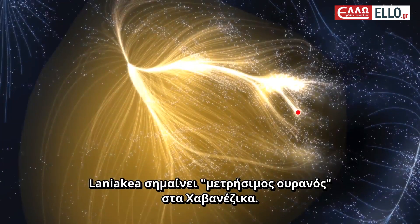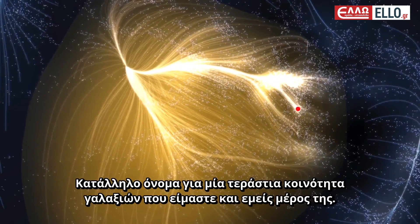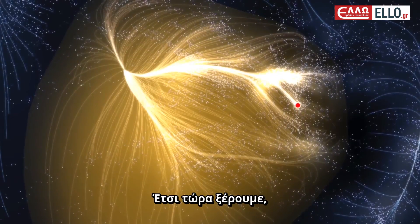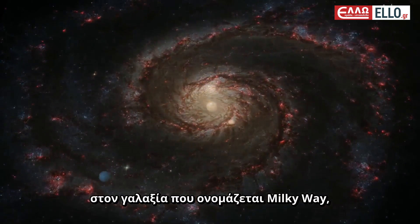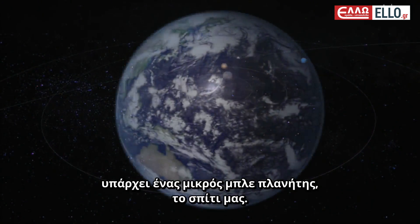Laniakea means immeasurable heaven in Hawaiian — a fitting name for the vast community of galaxies that we are a part of. So now we know that on the edge of a supercluster called Laniakea, in a galaxy called the Milky Way, around a star we call the Sun, there is a small blue planet — our home.